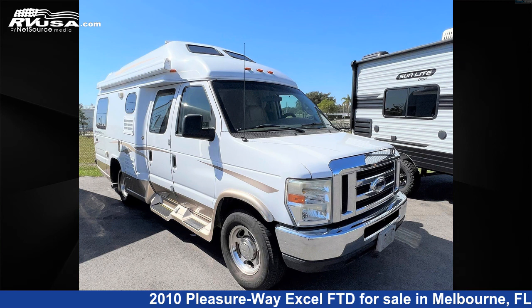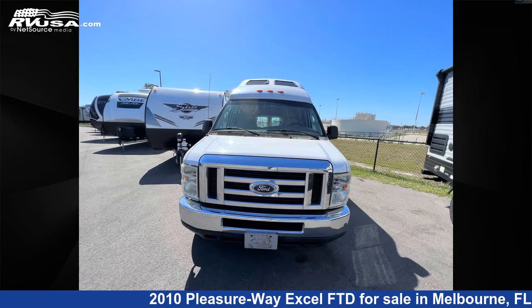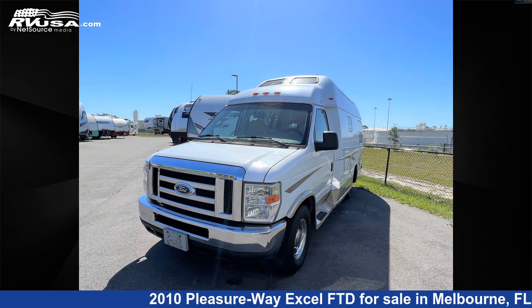This 2010 Pleasureway Excel FTD is a Class B RV. It is located in Melbourne, Florida 32935 and is offered for sale by Travel Camp of Melbourne. This used Pleasureway is 20 feet 0 inches in length and features a tan interior, sleeps two.